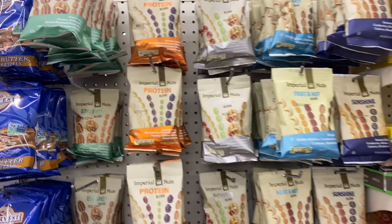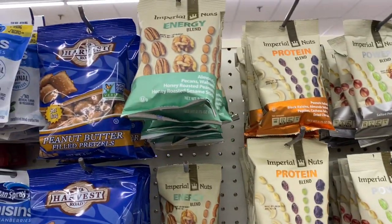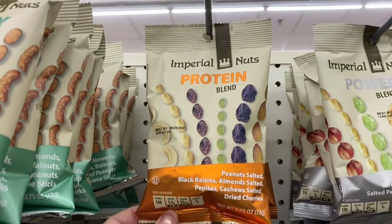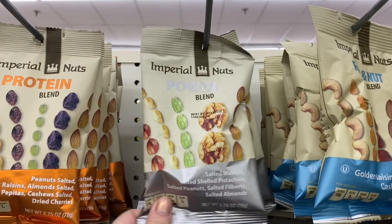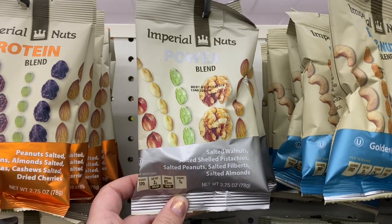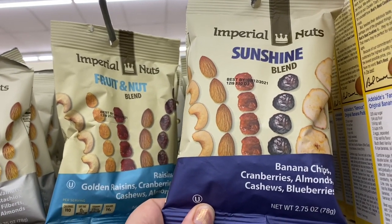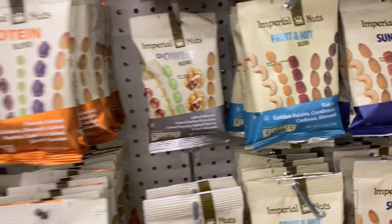In this section I noticed these Imperial Nut Blends. I don't know if Dollar Tree has had these for a while or if I just noticed them. There's the Energy Blend — almonds, pecans, walnuts, honey roasted peanuts, and honey roasted sesame sticks. The Protein Blend — peanuts, salted black raisins, almonds, salted pepitas, cashews, and salted dried cherries. The Power Blend — salted walnuts, salted shelled pistachios, salted peanuts, salted filberts, and salted almonds. The Fruit and Nut Blend — raisins, golden raisins, cranberries, cashews, and almonds. And the Sunshine Blend — banana chips, cranberries, almonds, cashews, and blueberries. It's a pretty hearty 2.75-ounce bag — a good cheap healthy snack option.